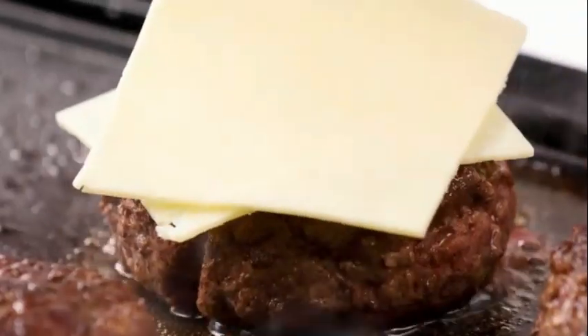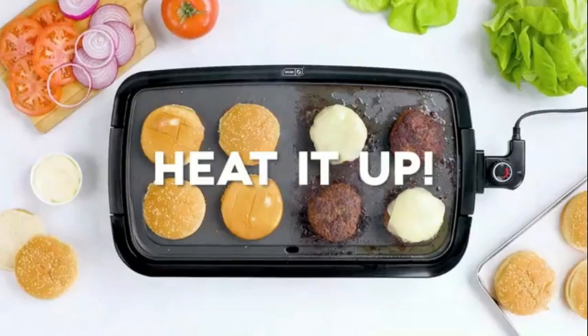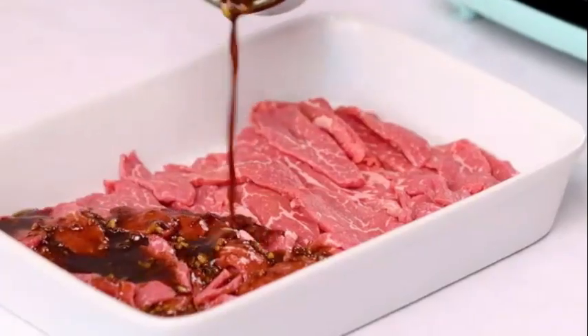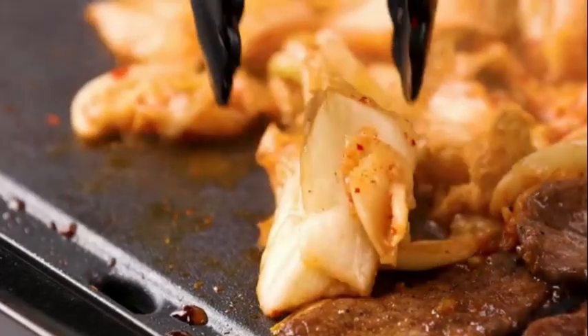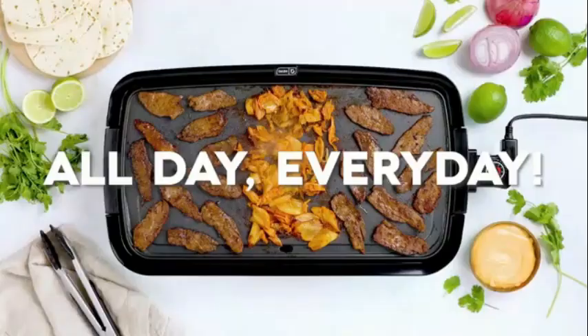The BPA-free construction ensures safety and peace of mind while cooking, and the included 24-inch cable length provides flexibility in positioning the griddle in your kitchen space. Designed by the reputable brand Bella.